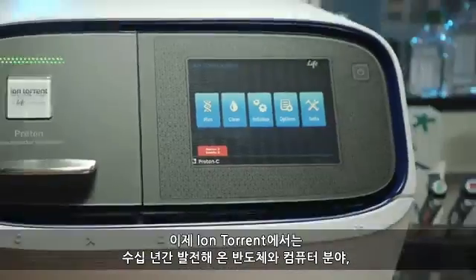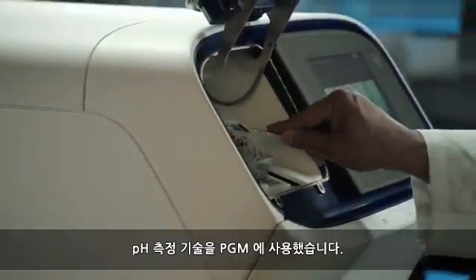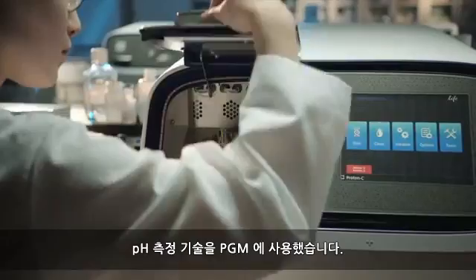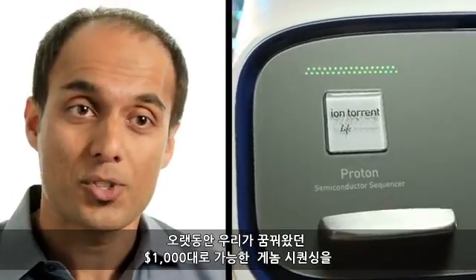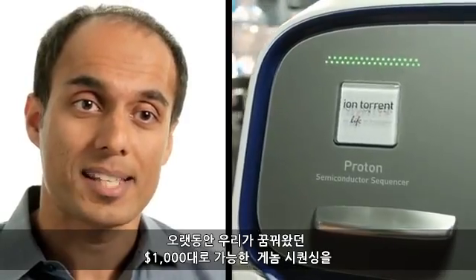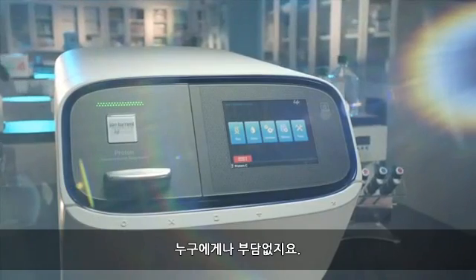Now at IonTorrent, we're leveraging decades of semiconductor technology and computing advances, as well as the same simple pH-sensing chemistry of the Personal Genome Machine. This is going to allow us to do the $1,000 genome, which has been the holy grail for the past decade, and do it in just a few hours on a benchtop device anybody can afford.